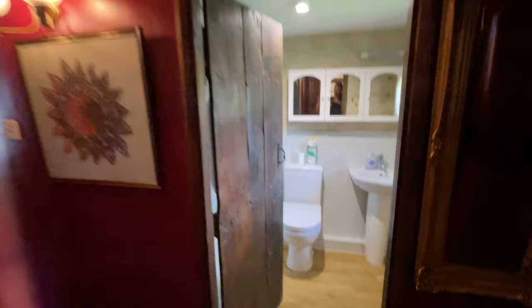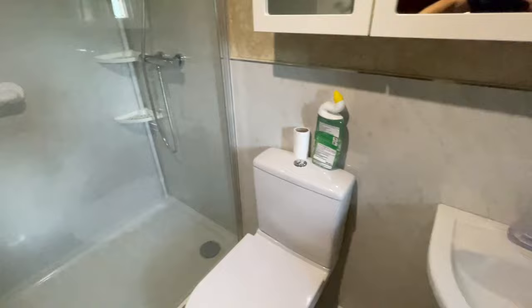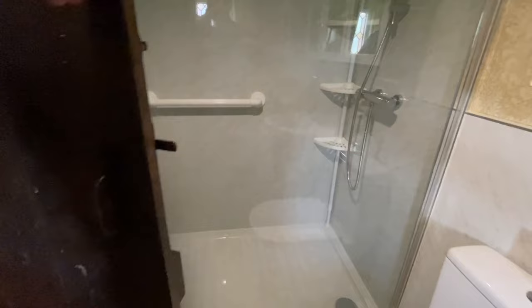And then opposite we have a modern bathroom with a panel board behind, and a huge double shower cubicle with a mains-fed power shower. And the doors are lovely too.